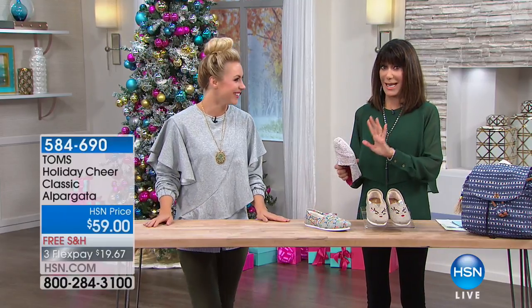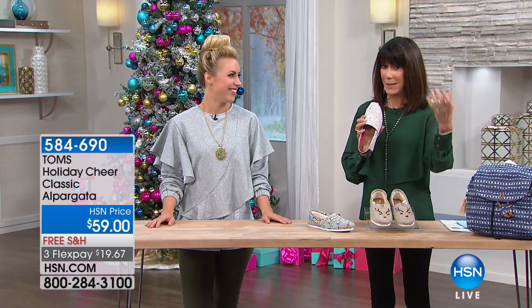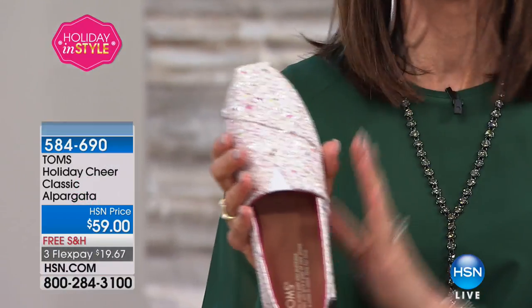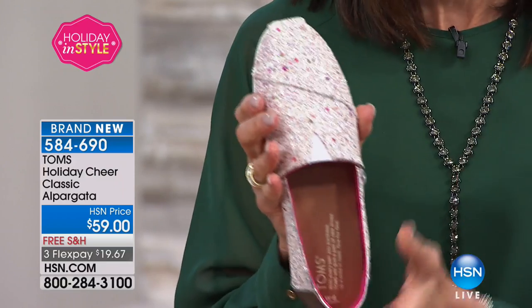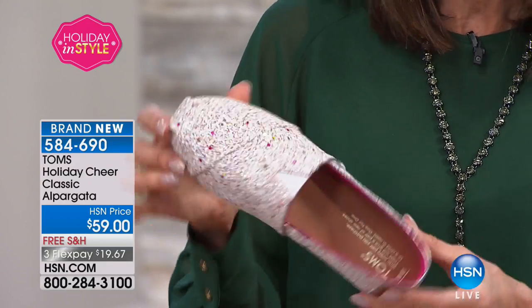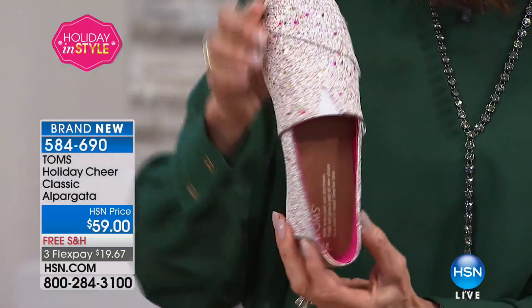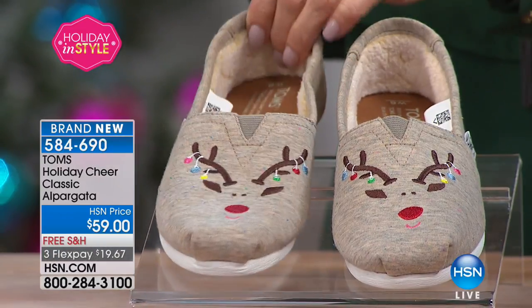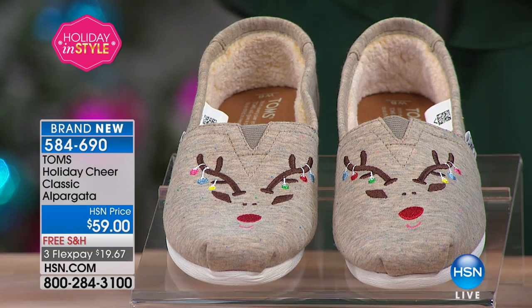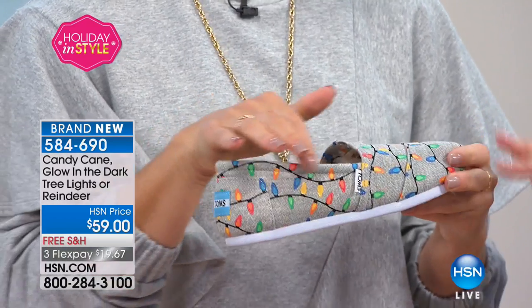This is brand new — I bought three pairs of these as Christmas gifts earlier. My mom who's going to be 90 and my mother-in-law who's 97 loves them also, so they are ageless. First airing of the number one, the Alpargata — this is the shoe that started it all. We have it in candy cane glitter, then reindeer — we only have 50 — and the last one Sarah is holding is glow in the dark tree lights, with 20 available. Sizes five through twelve, extremely limited.